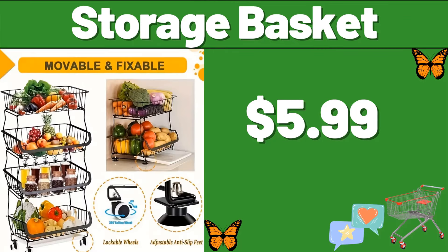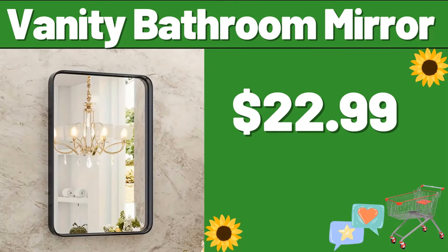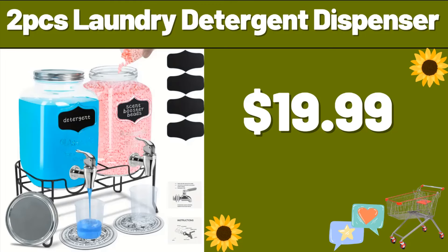Storage Basket, $5.99. Vanity Bathroom Mirror, $22.99. Two-PCS Laundry Detergent Dispenser, $19.99.